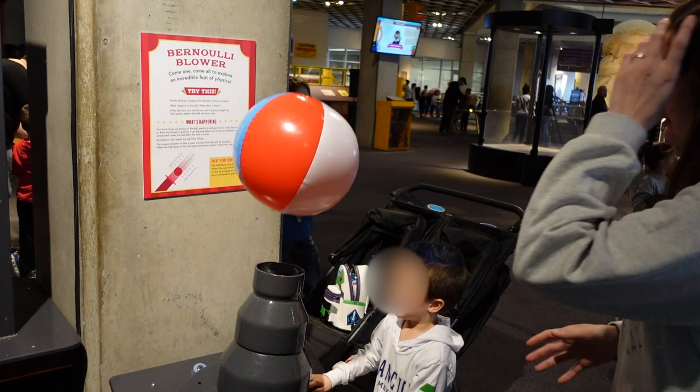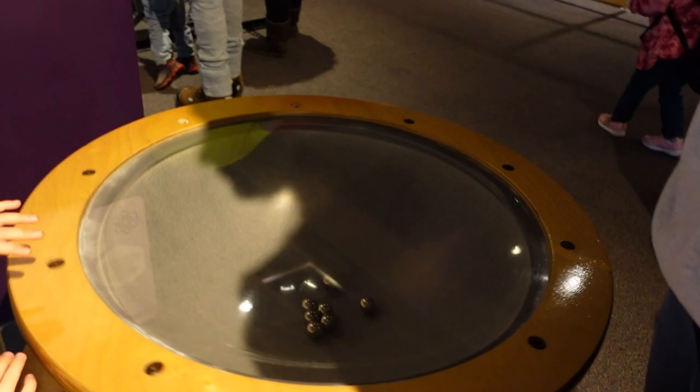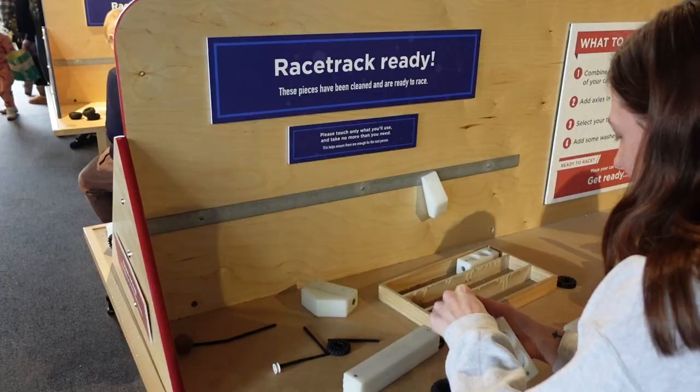Whoa, are those bubbles? The kids explored a bubbles exhibit. They also had this big Hot Wheels-type looking track where the kids could grab a ball, put it down the ramp, and use a little elevator. Pretty cool.